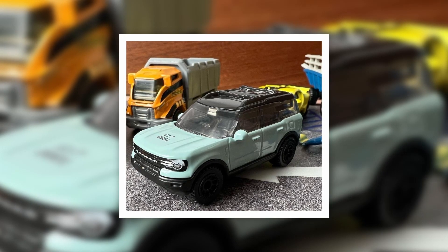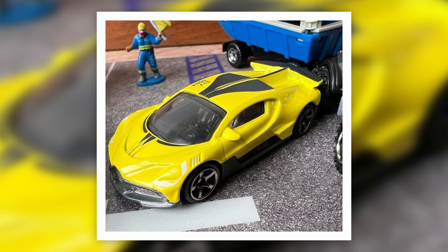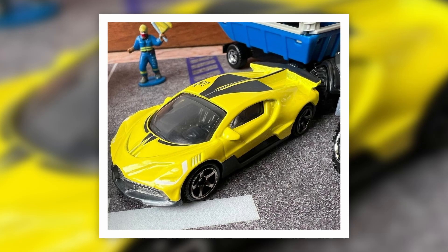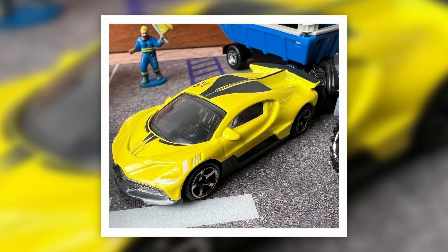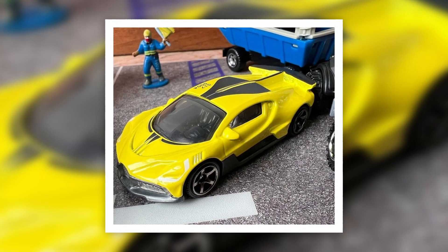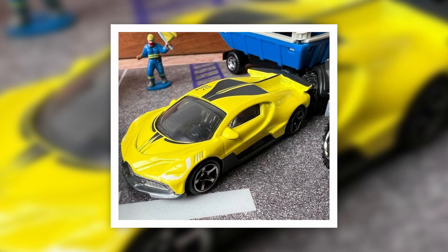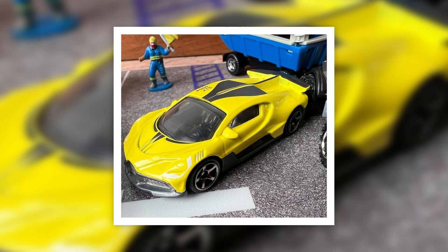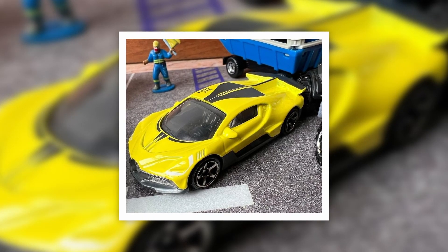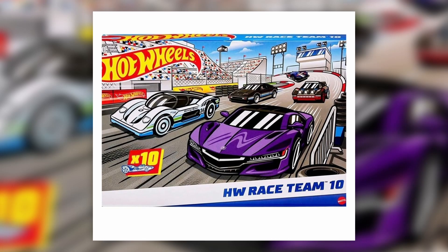Here's the yellow Bugatti Divo — an amazing looking car. It doesn't have much front detail, which is a surprise, but it still looks lovely. Those are some of the Matchbox Moving Parts cars and main lines, plus the new Bollinger, which is really nice. Let me know your favorites from this Matchbox lineup in the comments below.